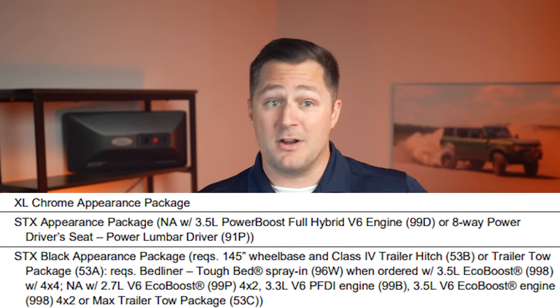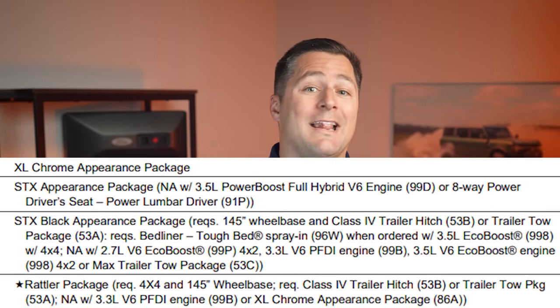The available packages on the XL F-150 are going to vary depending on what other options you select. The packages available are the XL Chrome Appearance Package, STX Appearance Package, STX Black Appearance Package, and the brand new Rattler Package.